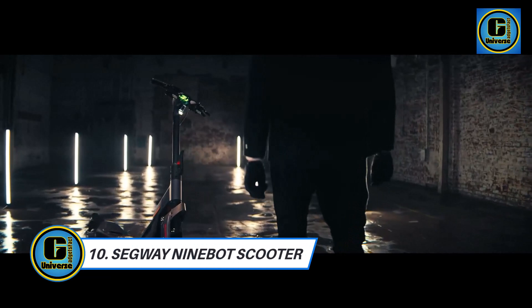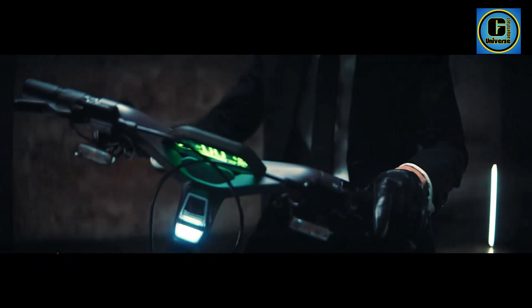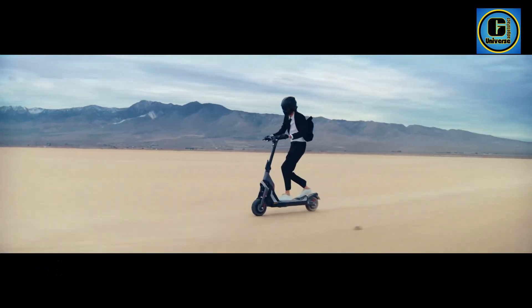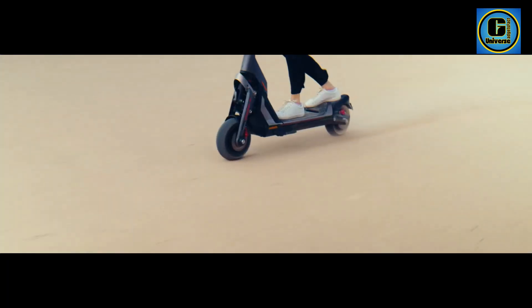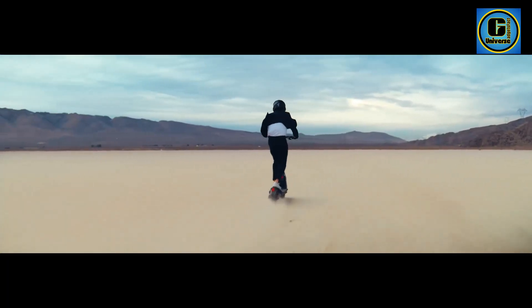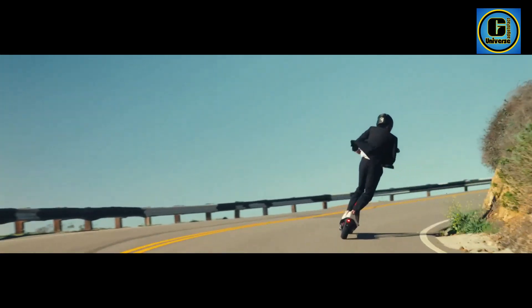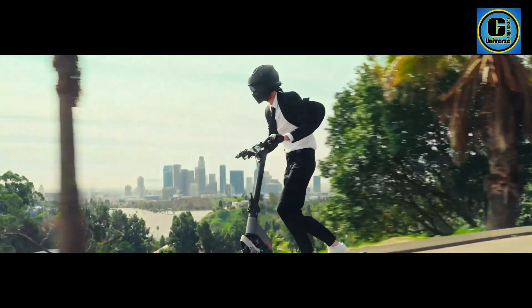SEGUE 9BOT Super Scooter redefines urban commuting with its blend of cutting-edge technology, performance, and sleek design. This electric scooter is not just a means of transportation — it's a stylish and efficient solution for navigating city streets with ease. Powered by a robust electric motor, the Super Scooter delivers swift acceleration and a top speed that makes commuting a breeze.